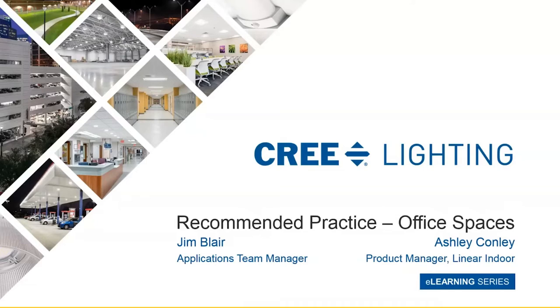Welcome everybody, good morning and thank you for joining us. My name is Dwayne Henderson and I'm a member of Career Lighting's training and education team and host of our eLearning series.